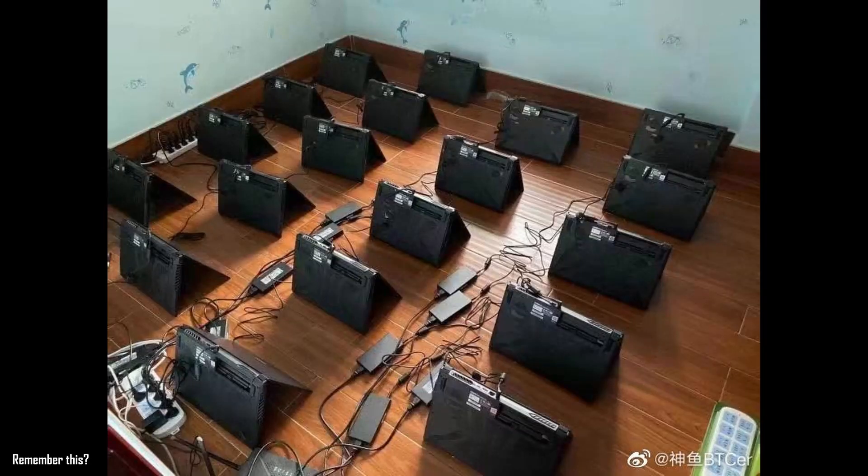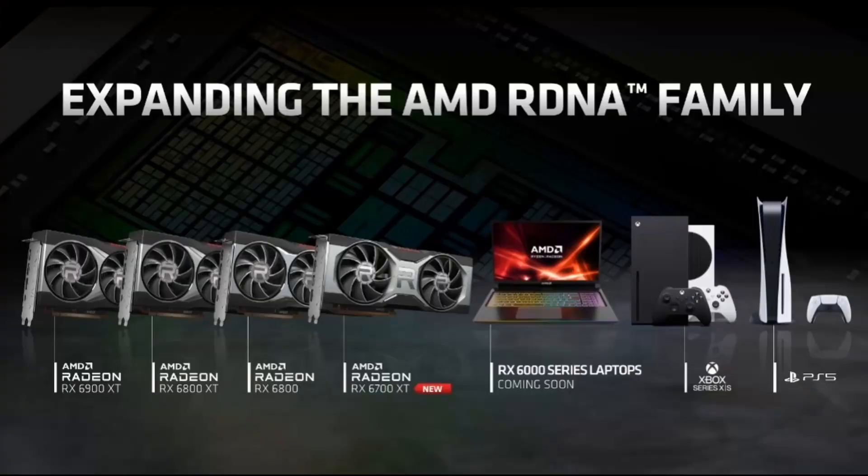Now, obviously, we're going to have to see how these are indeed going to perform or if you're even going to be able to get them. A lot of speculation going on — and I guess this also goes perfectly well with the other thing I would like to talk about, which is RDNA 2 Mobile, because AMD hasn't really told us much more about it during their Where Gaming Begins Part 3 keynote.